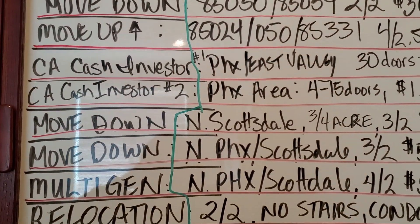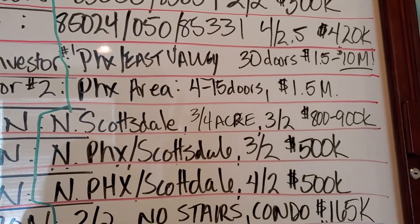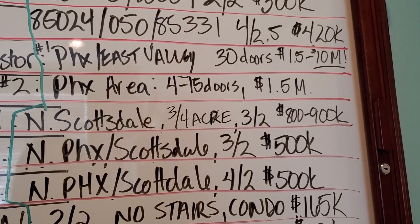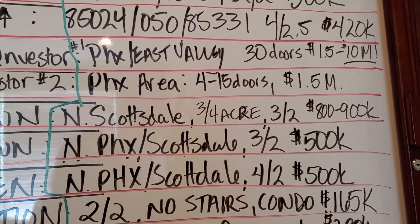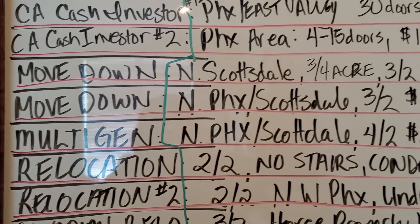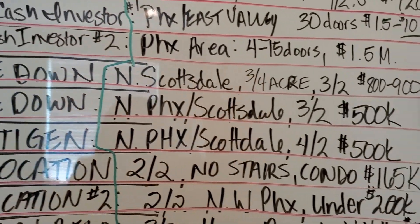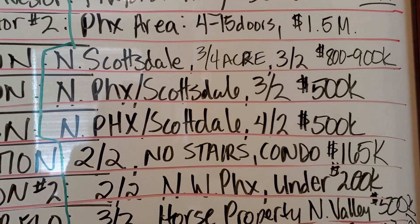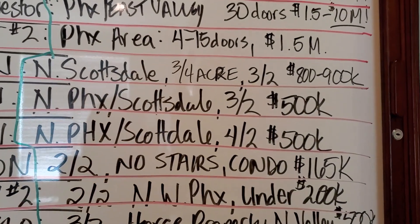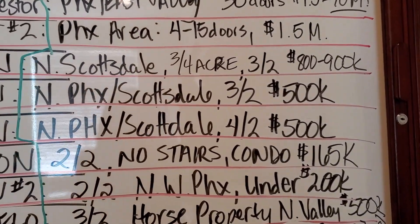I've got two cash investors. One is looking for Phoenix or East Valley, 15 to 30 doors, $1.5 to $10 million — it's got to be ugly, something that they can flip and get a better ROI. A second cash investor in the Phoenix area, pretty much anywhere as long as it's a decent neighborhood, four-plexes or four to 15 doors, up to $1.5 million.